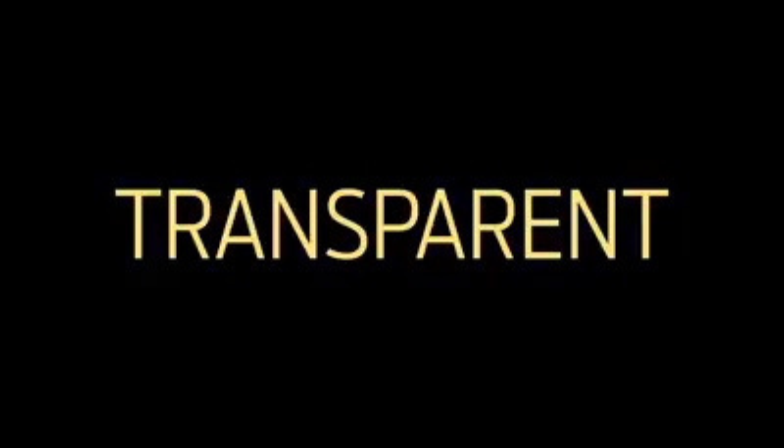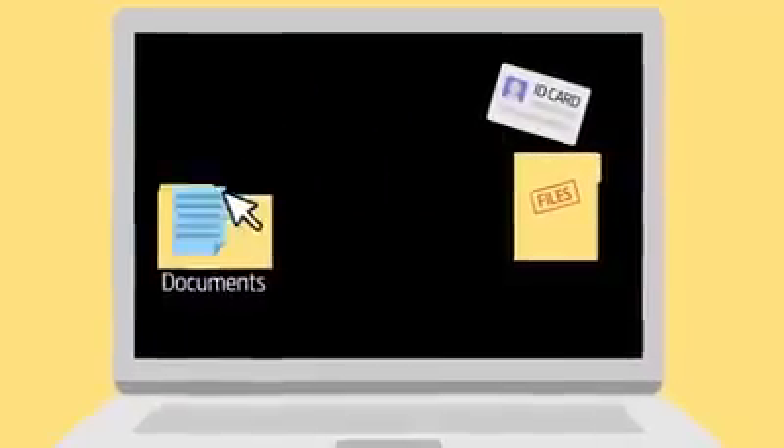Transparent. OneCoin is the first cryptocurrency to store KYC documents on its blockchain.